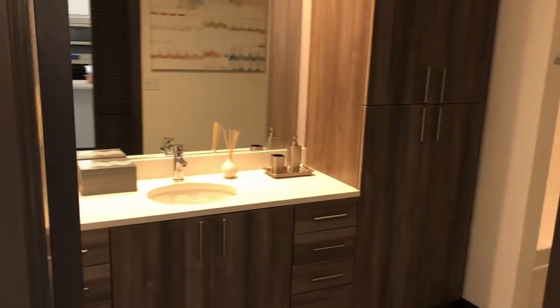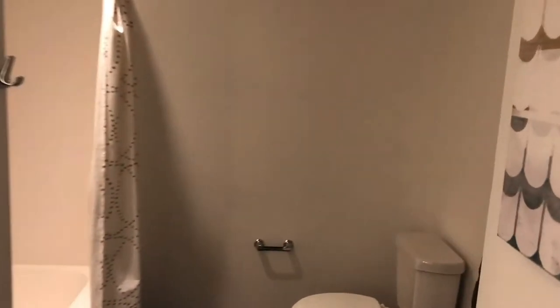Full-size high-efficiency washers and dryers are conveniently located between the bedroom and the bathroom. The bathroom features considerable linen storage space as well as a full-size tub for soaking.